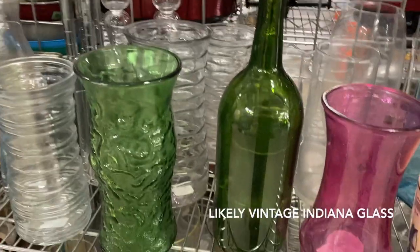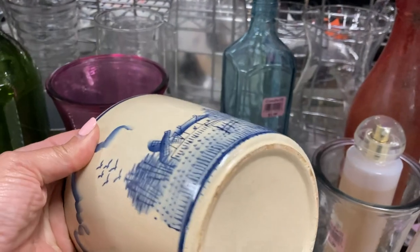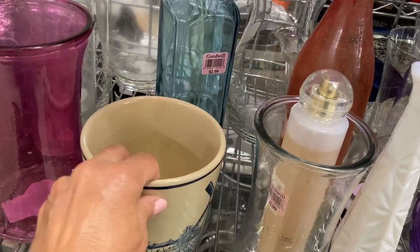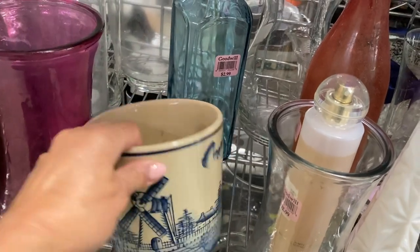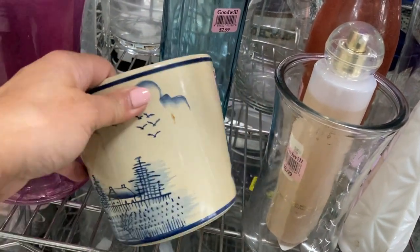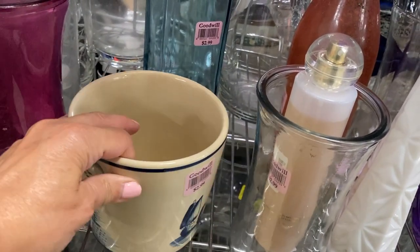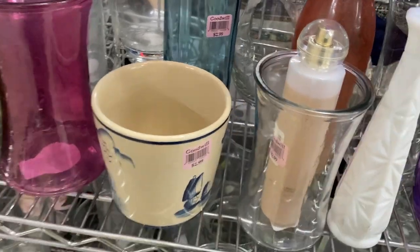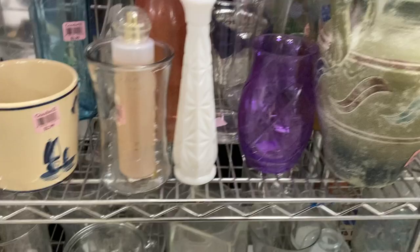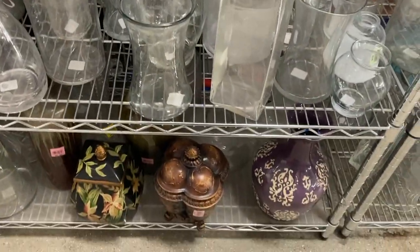I thought it was a little contemporary, so I moved on quickly to this piece of pottery — this crock with a hand-painted windmill scene. I'm thinking it could have some age, could be mid-century-ish, maybe 1980s, but despite finding it charming I wasn't entranced enough to take it with me, so I continued to scan for some other treasures.